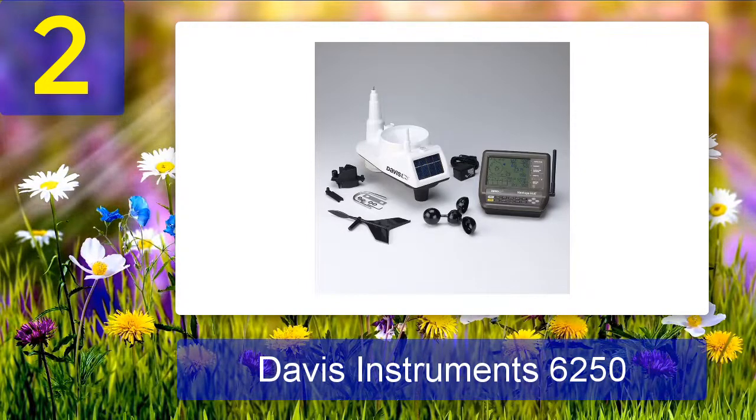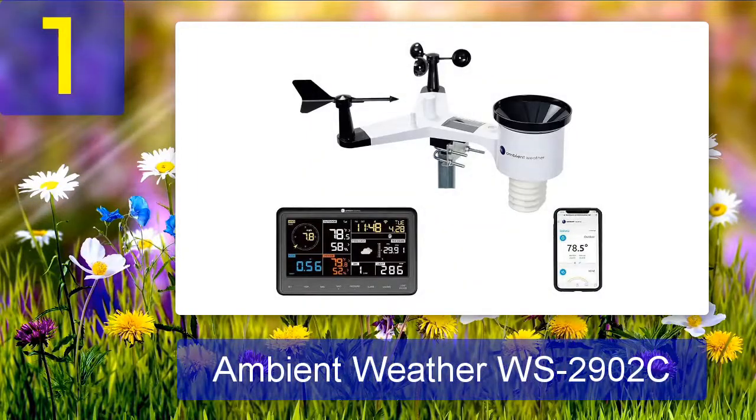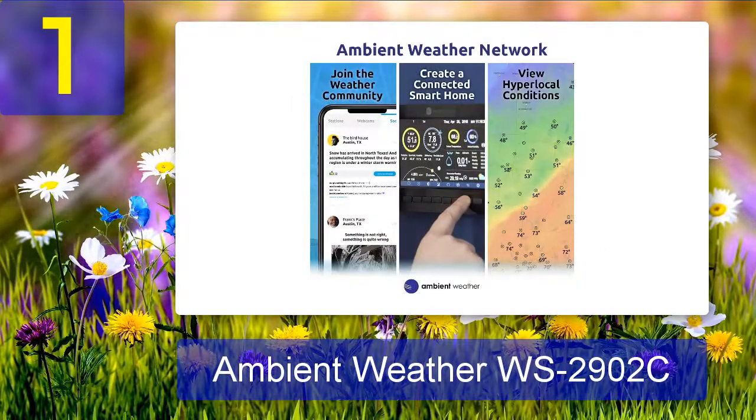Number 1: Ambient Weather WS-2902C. For a home weather station that goes above and beyond, consider this Alexa-compatible model from Ambient Weather. In addition to the basics like temperature, date, time, and precipitation, the WS-2902C shows wind speed and direction, humidity, UV and solar radiation, heat index, wind chill, and dew point on its easy-to-read LCD display. Because it's solar powered with backup battery power, users need not worry about losing power. The WS-2902C can transmit data over the internet with Wi-Fi connectivity, and the sensor has seven different points to measure the elements accurately.